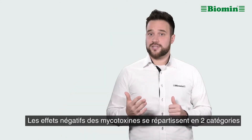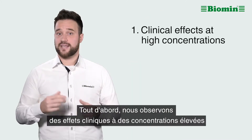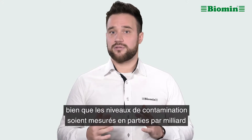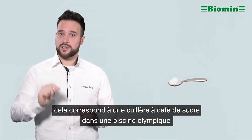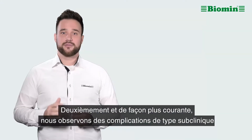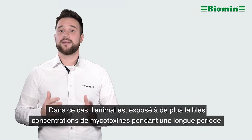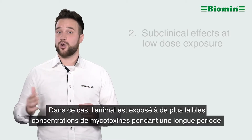The negative effects of mycotoxins fall into two categories. First, we observe clinical effects at high concentrations, though in absolute terms contamination levels are measured in parts per billion — the equivalent of a teaspoon of sugar poured into an Olympic-sized swimming pool. Second, we see more common complications at subclinical levels, where the animal is exposed to lower concentrations of mycotoxins for a prolonged period of time.